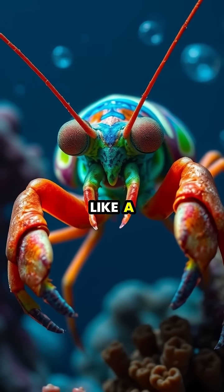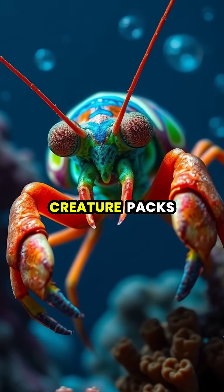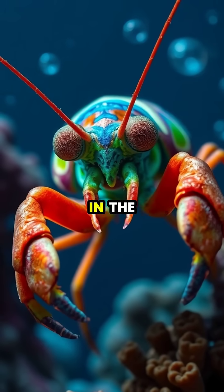The peacock mantis shrimp might look like a colorful underwater ballet dancer, but don't be fooled. This little creature packs one of the most powerful punches in the animal kingdom.